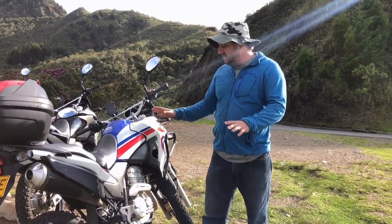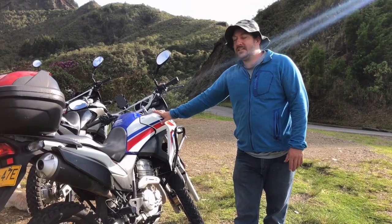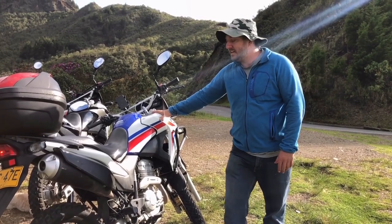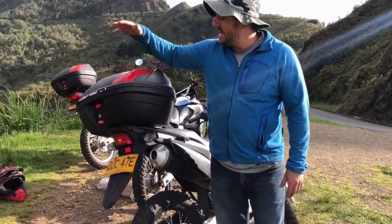If you get into off-road situations it's totally fine — you can handle it. This bike is used by the Colombian National Police and the Brazilian military. It'll get you in and out of any situation you could possibly imagine, and they're super reliable. Let me show you some of the other features we have on the bikes.